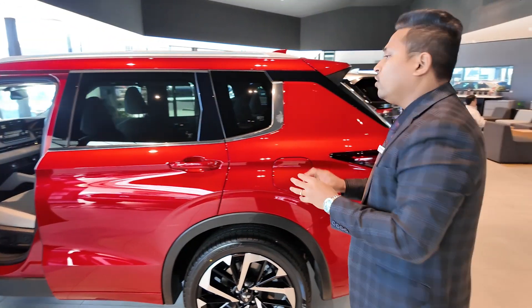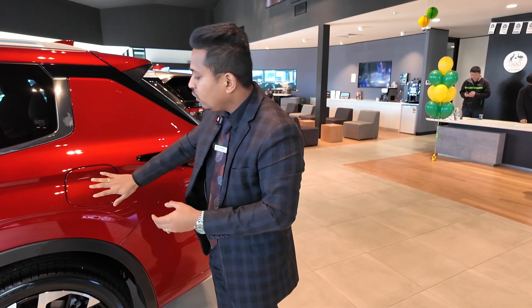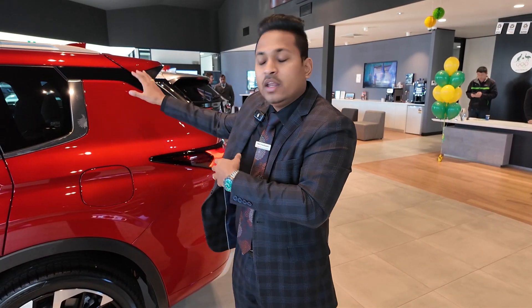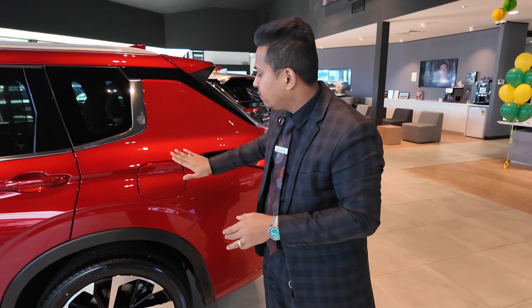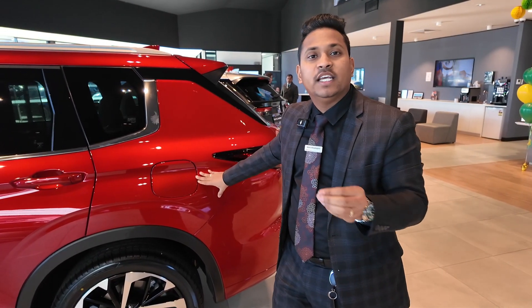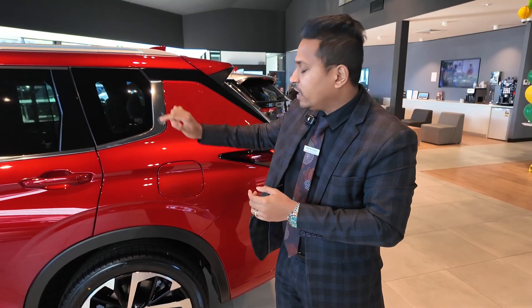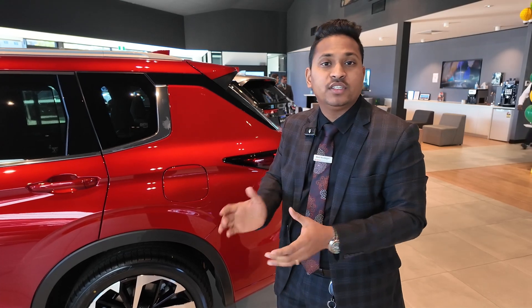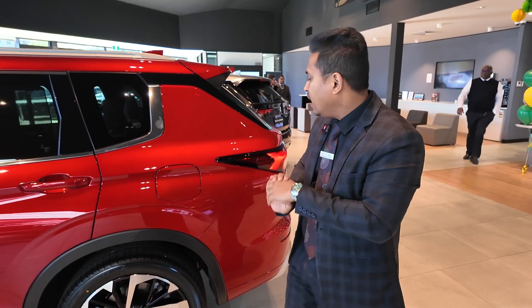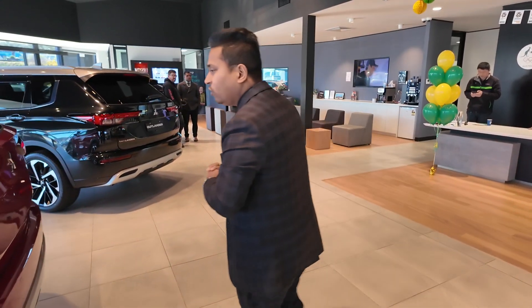With the PHEV there are two fuel options — one for petrol and one for the battery. When the car is locked, the fuel lid is also locked. The fuel lid on the PHEV is not a push-type; there's a button inside to unlock it, and then you close it manually for safety reasons.